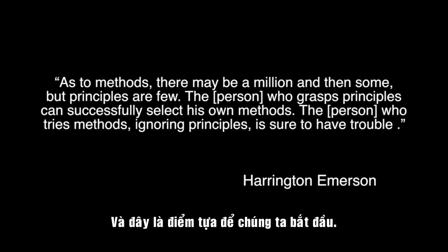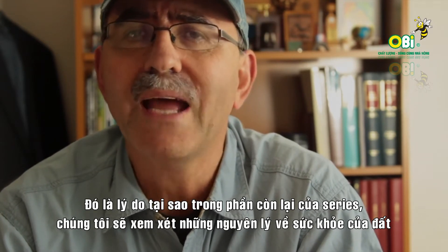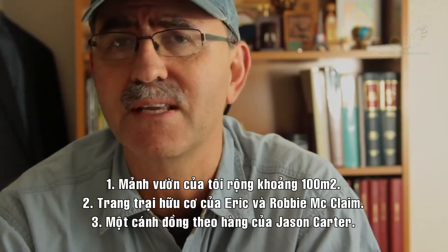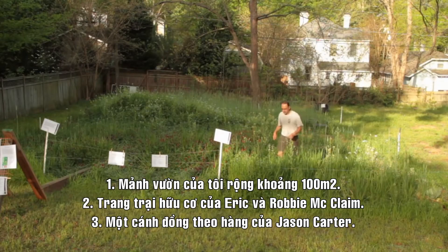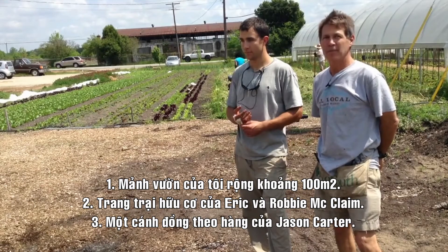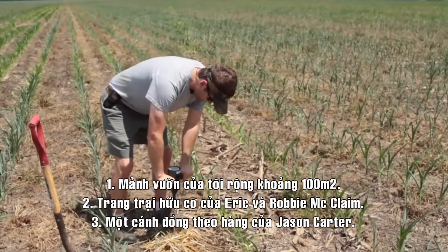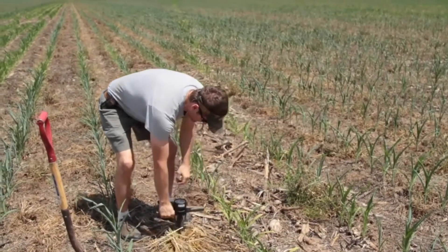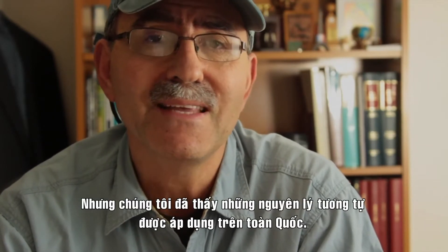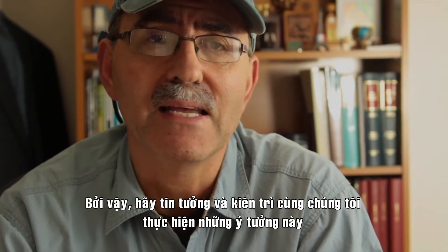So that's where we're going to start. In the remaining videos, we look at the principles of Soil Health and then apply them to three situations: namely my own 1000 square foot garden, to an organic farm run locally by Eric and Robbie McClam, and then to a row crop farm run by Jason Carter. These are operations all in South Carolina, but I have seen these principles work across the whole country.